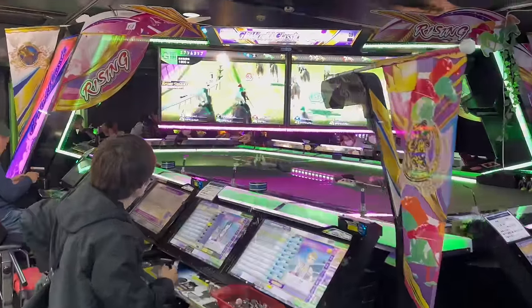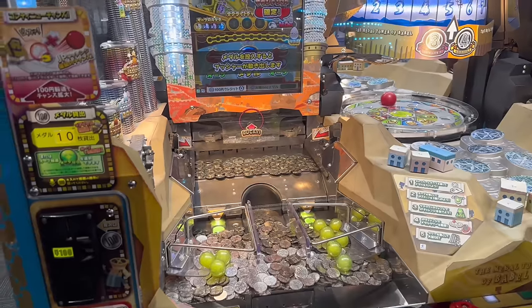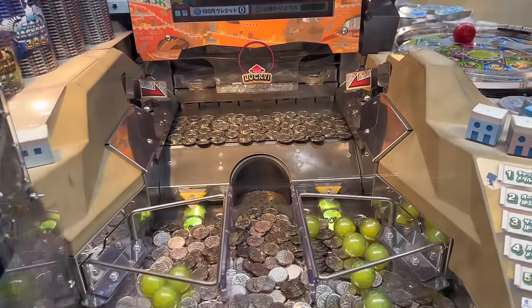A must-try is Taiko no Tatsujin — it's also available in English, so you can enjoy it too. The fourth floor is the medal game section, where you can exchange money for arcade medals and enjoy various games. Since most games don't have English translations, they can be a bit challenging, but Japanese people love them.